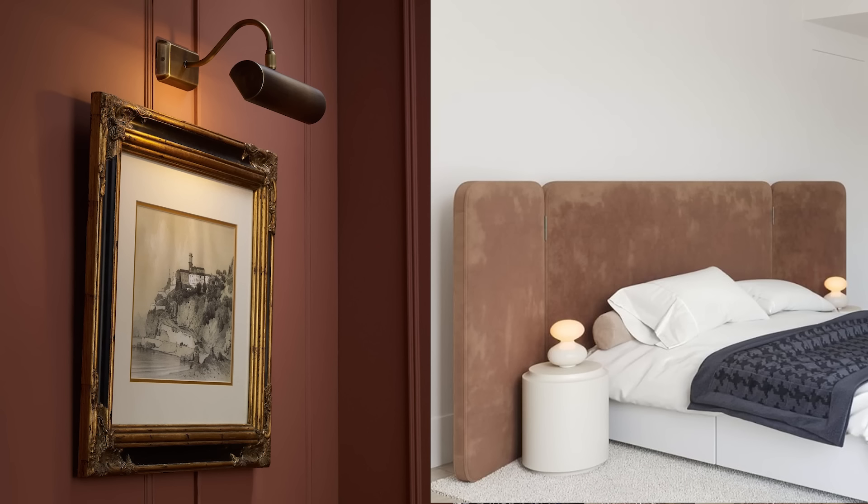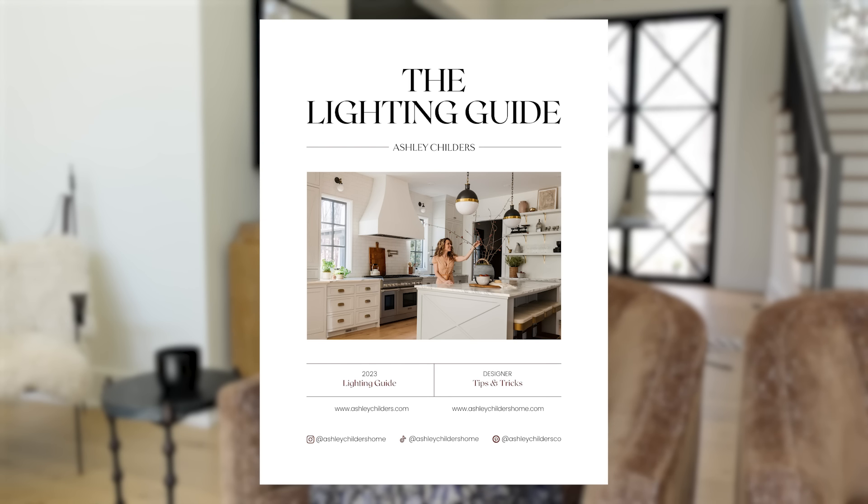I always lean towards anywhere between 2700 and 3000 Kelvin — that is the temperature range of an LED light. Fixtures in that range are going to be a warm light and will marry really well with lamps that have incandescent bulbs. Lighting can be super technical, so we actually created a comprehensive free lighting guide for all of our viewers and I'm going to link it below. It covers how to choose the right fixture for your space, size and scale, how to hang chandeliers and pendants properly, the proper height to hang a sconce, and even how to scale table lamps and choose a shade.